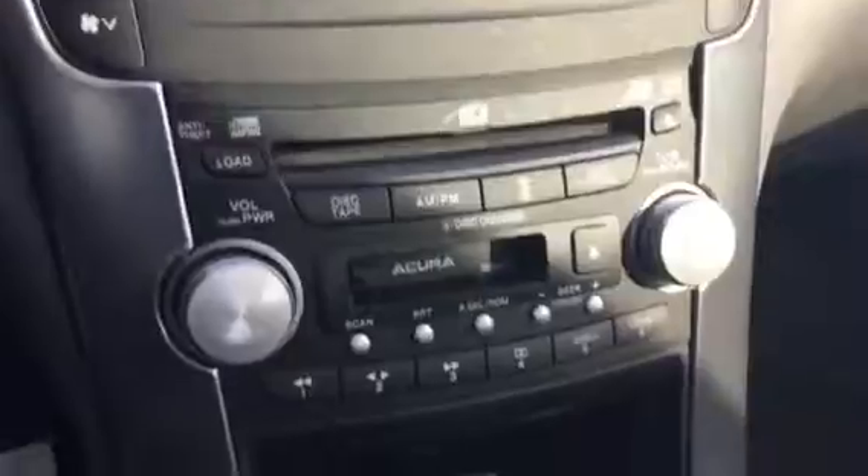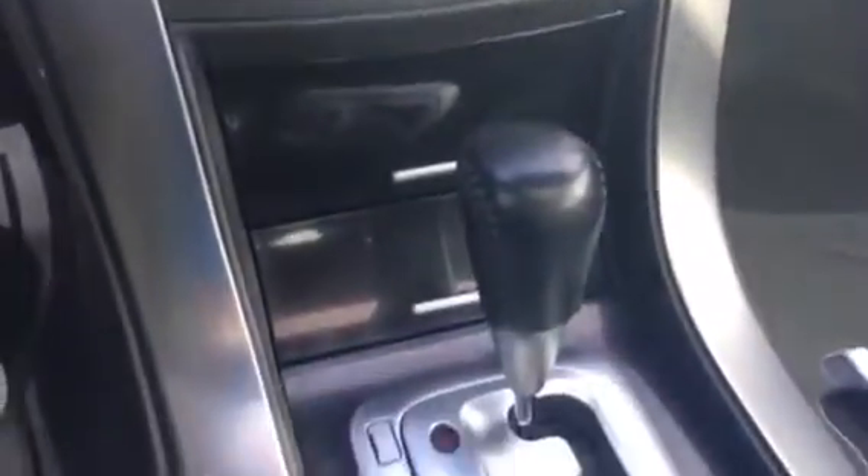You have dual temperature control with automatic climate, a CD player, tape player, and heated seats are down here as well. This is just a view of the passenger side of the car.